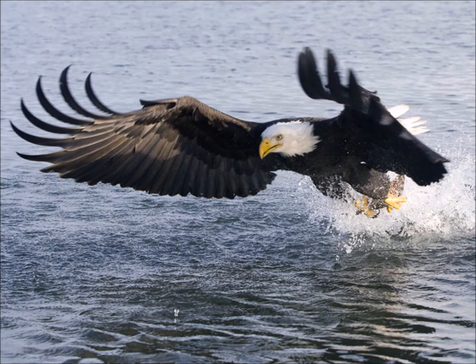Bald Eagles rarely dive. An Osprey is known for diving, but Bald Eagles will avoid any kind of a dive if they can — they're much better at plucking off the surface. So the secondary feathers on a Bald Eagle are much longer than those on a Golden Eagle.